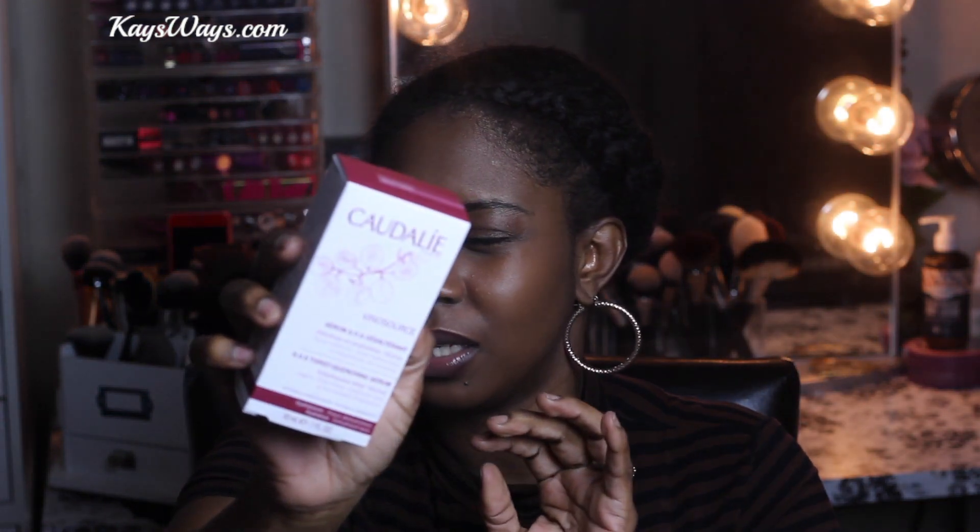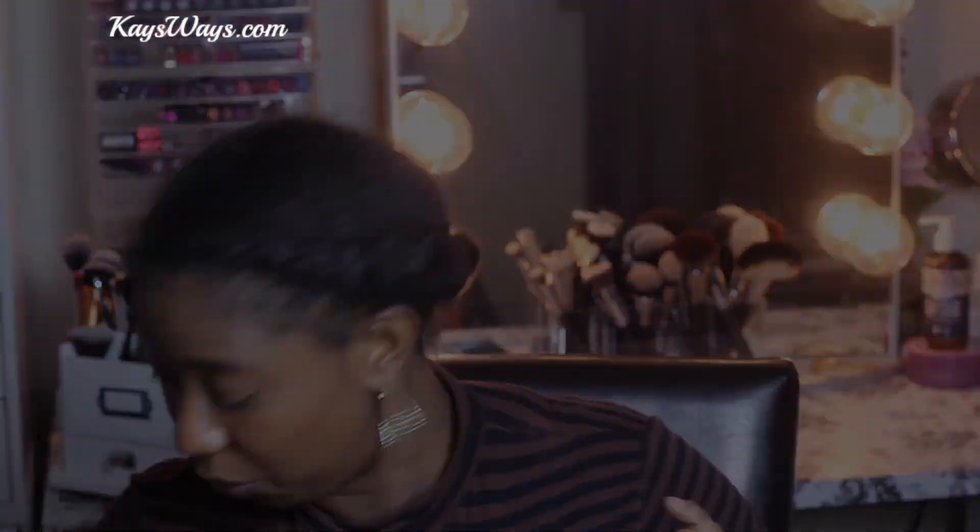I had to re-up on this because I finished my bottle and my skin has not been the same since. This is the Caudalie Serum SOS Thirst Quenching Serum from Caudalie. I freaking love this - it's a very hydrating serum which my skin absolutely loves, so I definitely had to get a new one.